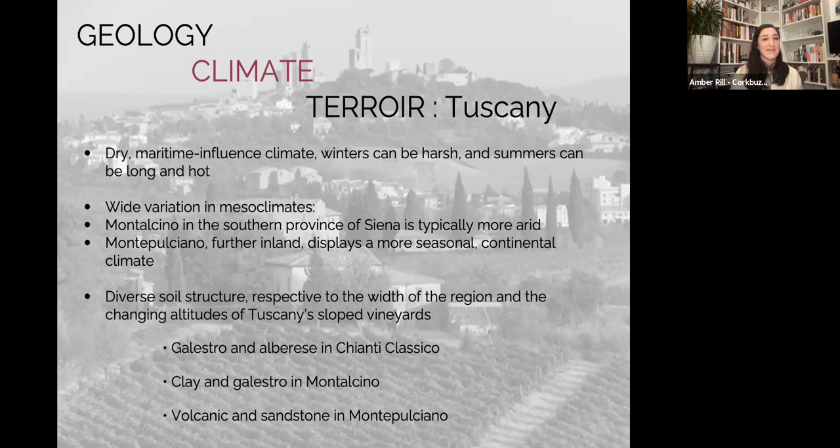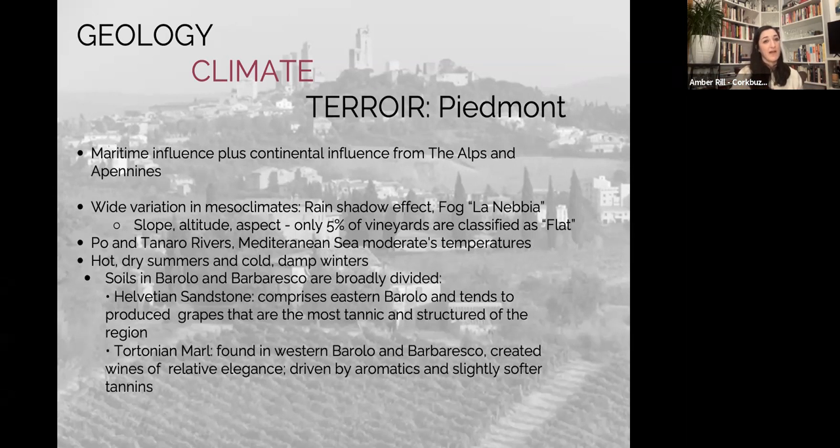Skipping back to Tuscany — the climate is a pretty dry, maritime-influenced climate. Summers are long and hot; winters can be harsh. The rolling hills create variation in mesoclimates. Montepulciano will be more continental in its climate. Towards the coast in Bolgheri, it's a much more Mediterranean climate. The two main soil types primarily discussed in Tuscany are Galestro and Alberese — more friable clay-based soils and a harder white limestone. There's clay in Galestro and Montalcino. In Montepulciano, you find a little more sandstone and volcanic soils.